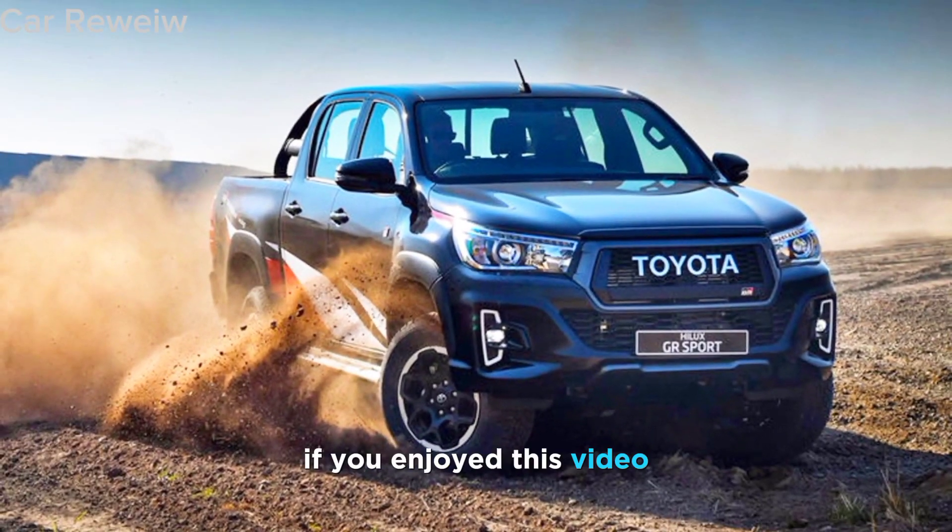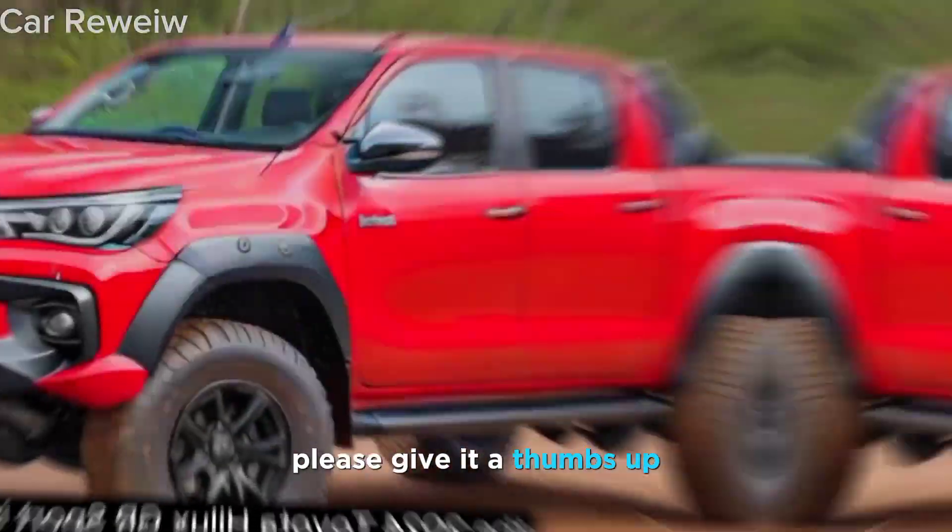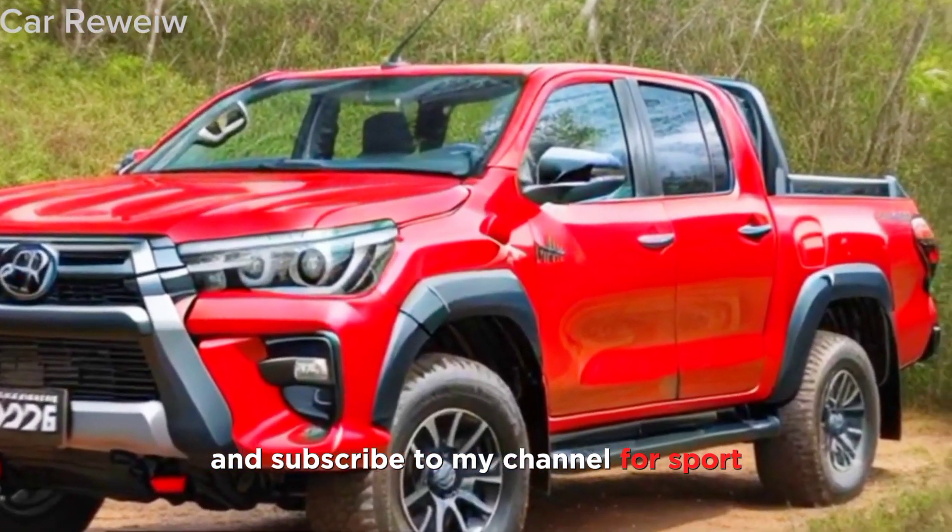Thanks for watching. If you enjoyed this video, please give it a thumbs up and subscribe to my channel.